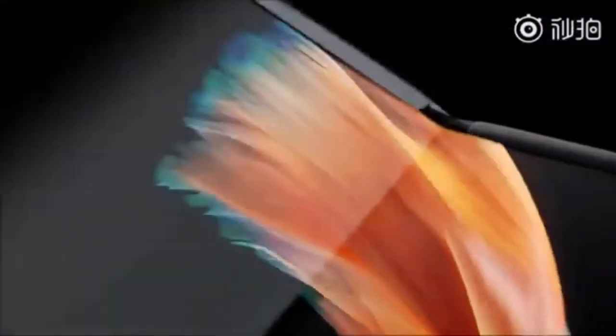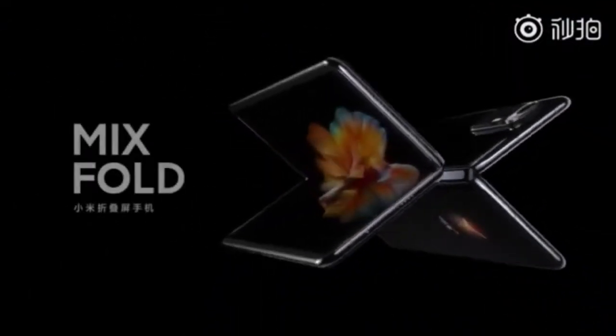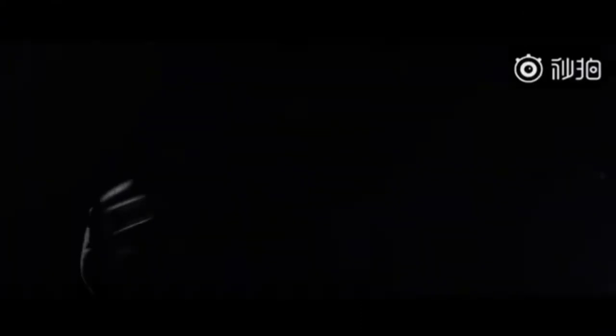The quality of the screen is good and the hinge part seems solid. The fold on the screen has not gone anywhere — it is noticeable, like on other similar smartphones, but in general it does not greatly affect the experience of use.